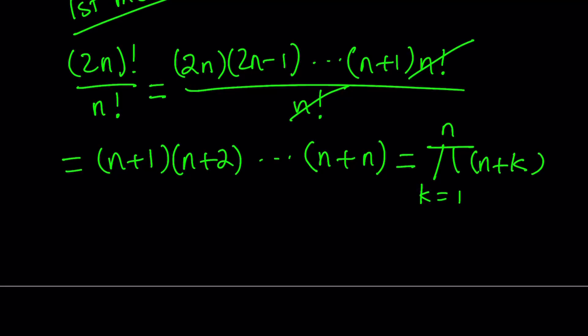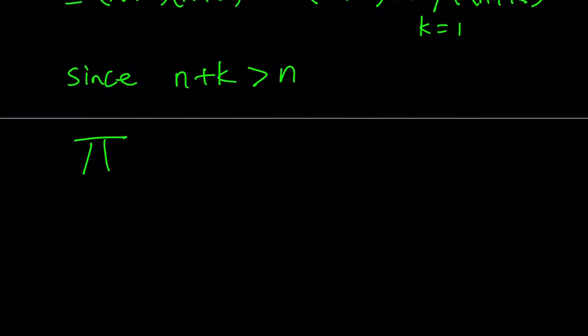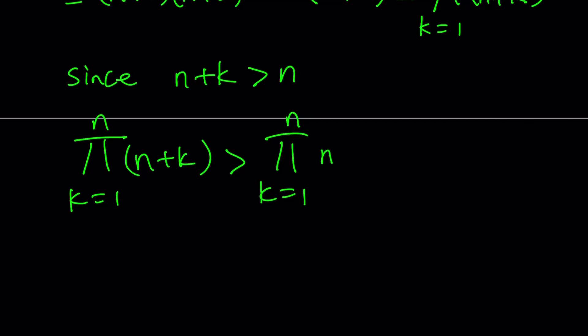Notice that as k ranges from 1 through n, you're multiplying n plus 1, n plus 2, dot dot dot, all the way up to n plus n, which equals 2n. Now, since n plus k is greater than n, we can write: the product for k equals 1 to n of (n plus k) is greater than the product for k equals 1 to n of n. And this product of n n's is just n to the power of n. So we've compared our original expression to n to the power of n.